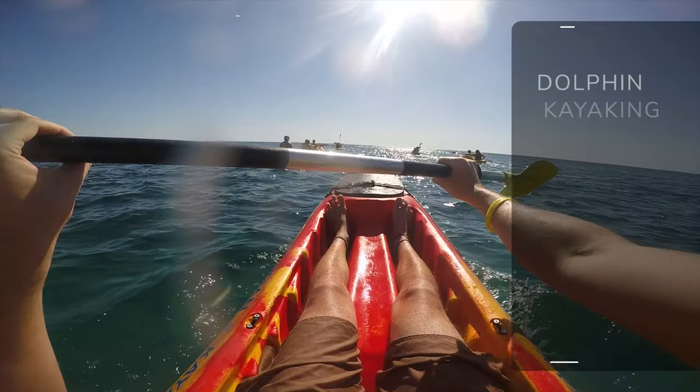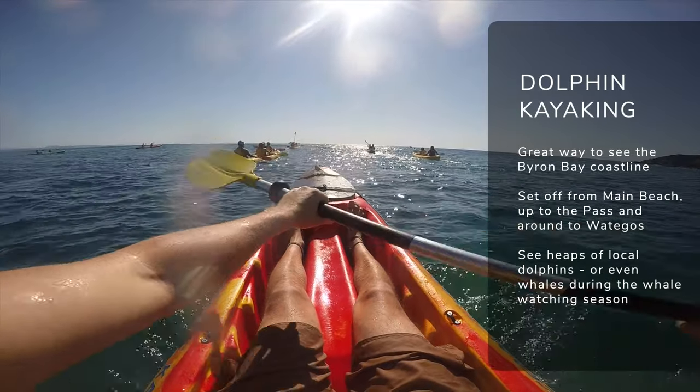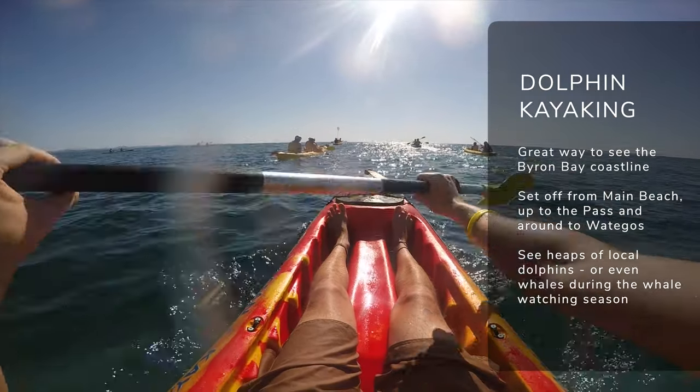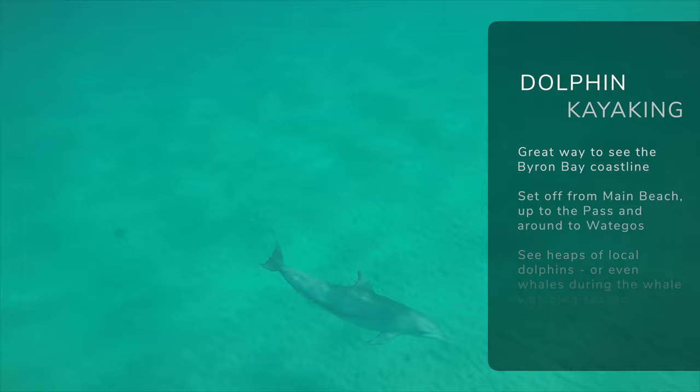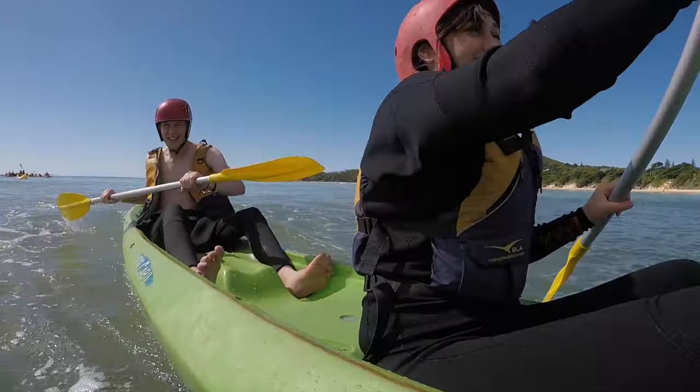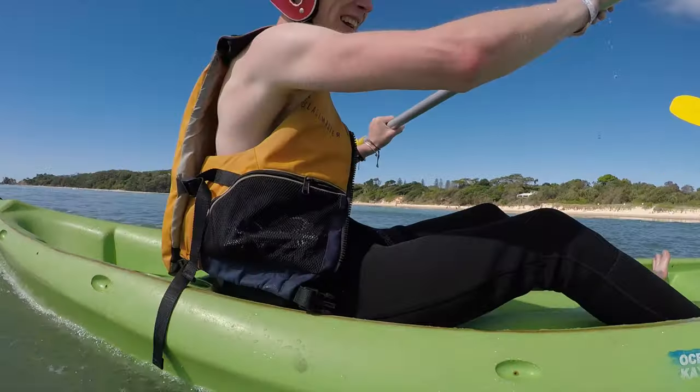One of the best ways to see the coastline of Byron Bay is on one of the kayaking tours. The crew at Cape Byron Kayaks will take you on an awesome morning or afternoon kayaking tour — you'll start off at Main Beach, head across to the pass, and around to Wadagos with awesome views of the coastline and the lighthouse. If you're here during whale watching season it's a great way to get up close to those gentle giants, but the resident pods of dolphins are here year-round. Dolphin kayaking is one of the great ways to spend your day.